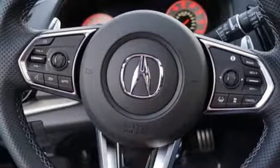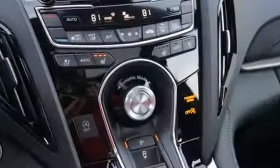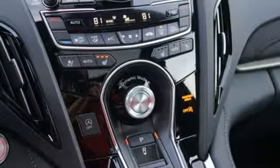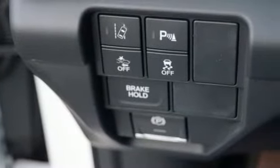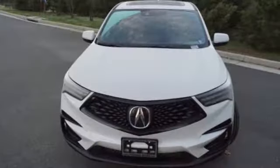Dual zone climate control, automatic transmission, first and second row express open and closed sliding and tilting sunroof, gas pressurized shocks, and turbo inline four-cylinder engine.